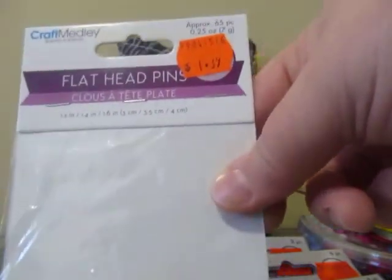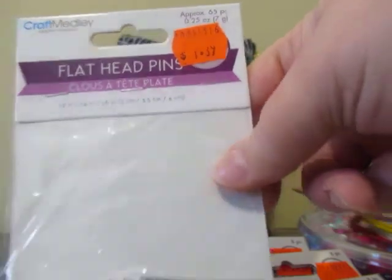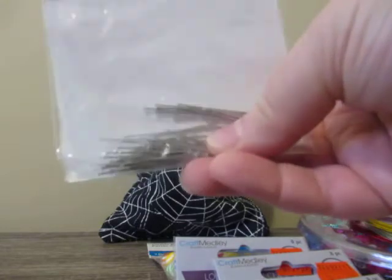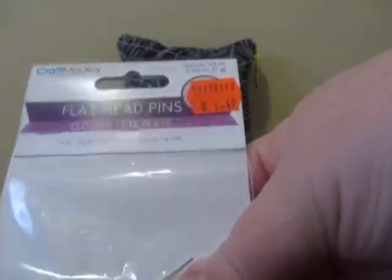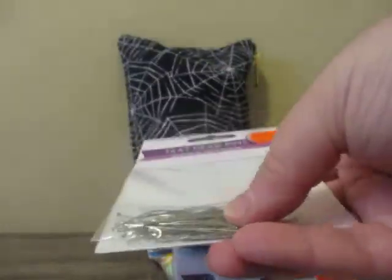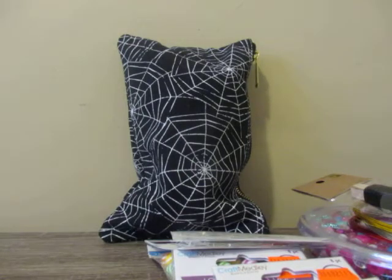These flathead pins were $1.39 for approximately 65 pieces. It doesn't look like there's 65 in there, but okay. And this one — the price tag says $1.49 for the same amount, 65 pieces. So you have to watch out at Lens Mills. I totally forgot about that — it's been a while since I've been there.